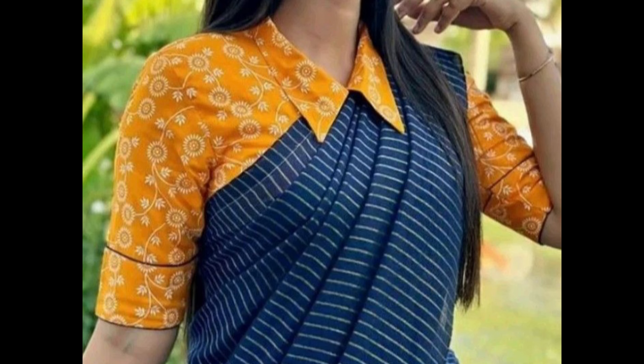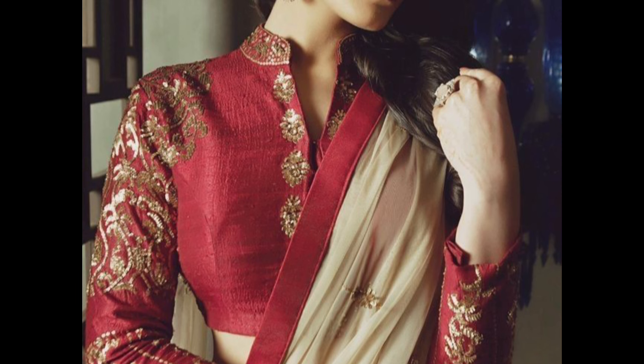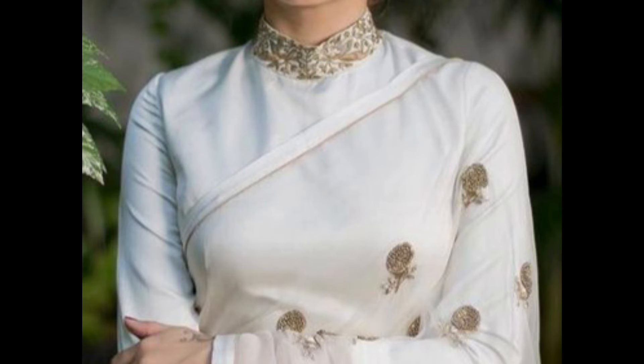These collar neck blouse designs offer a variety of options to suit different tastes and preferences. Whether you prefer classic and timeless designs or modern and trendy styles, there is a collar neck blouse design to complement your sari and enhance your overall look.